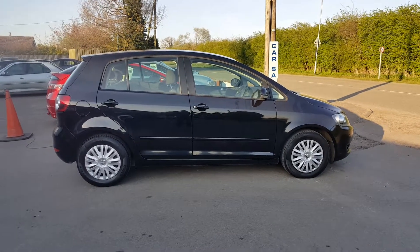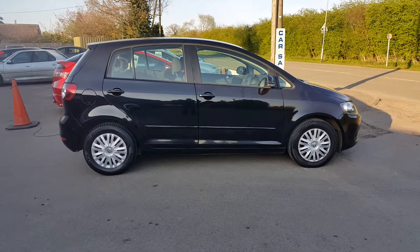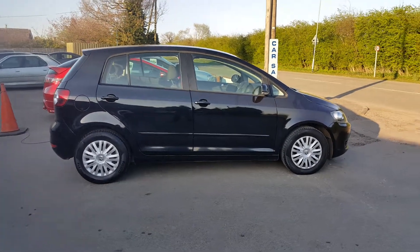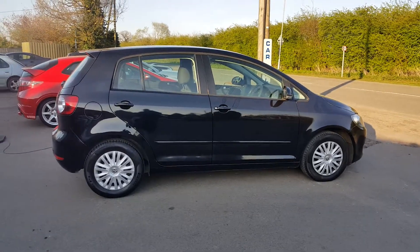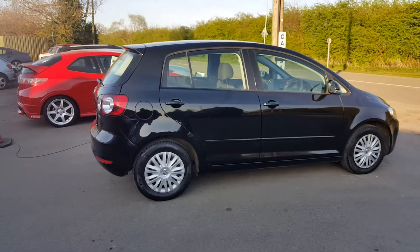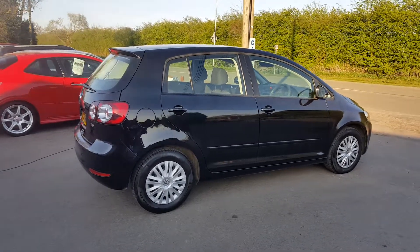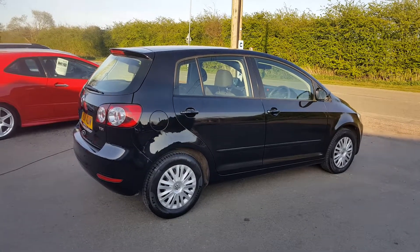Good evening and welcome back to DCLars, where we have a 2011 Golf Plus. I like these — obviously you've got the reliability and the driving ability of a Golf, just in a slightly bigger package with a slightly bigger boot and slightly more rear legroom. This is the diesel model, the S model as you can see.